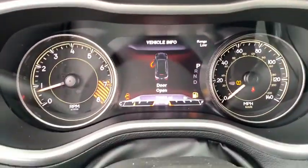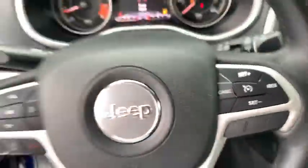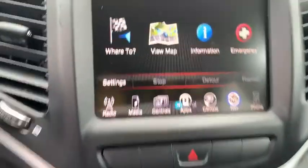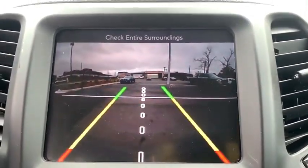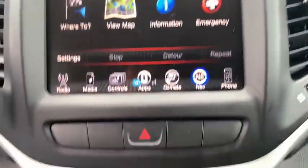Traction control, power liftgate, dual airbags, power steering, four-wheel disc brakes, universal garage door opener, fog lights, rear window defroster, electronic stability control, security system.